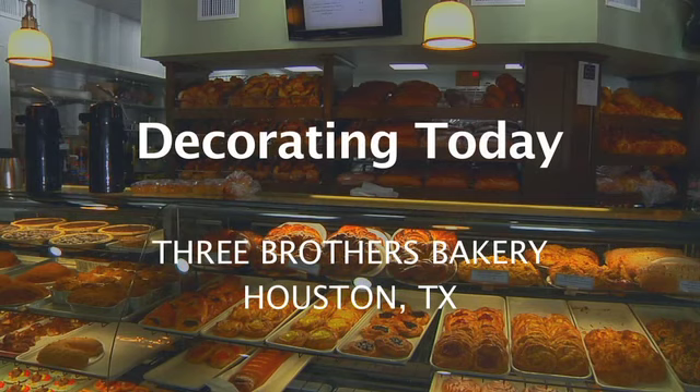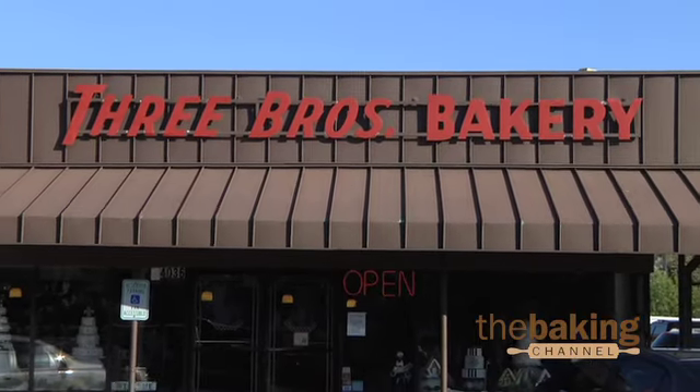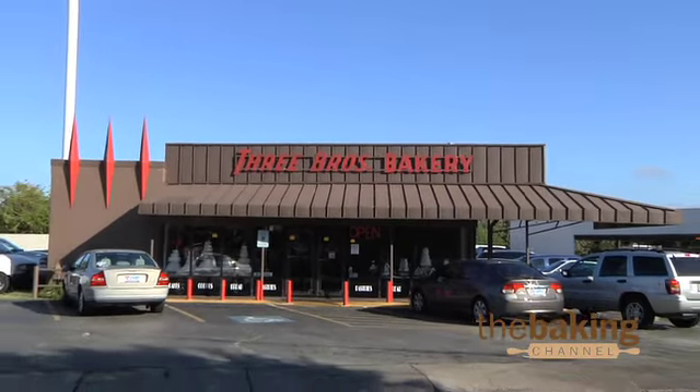We have a team of six decorators in the back. We have one person who does production — he's doing our showcase cakes. We have another young lady doing a lot of the cupcakes, the petit fours, the dip decorated cookies, a lot of the smaller items that we sell for production. And then we have a team of four focused on our custom decorated cakes.